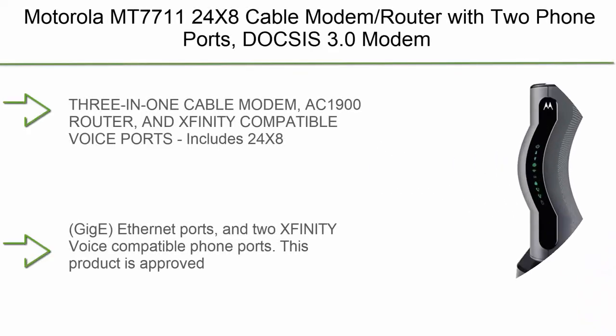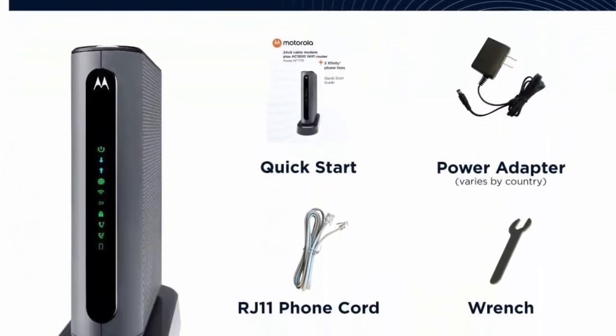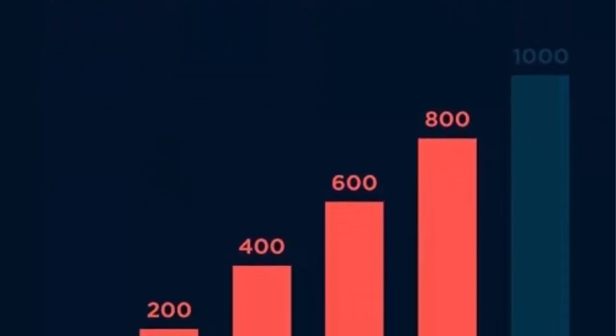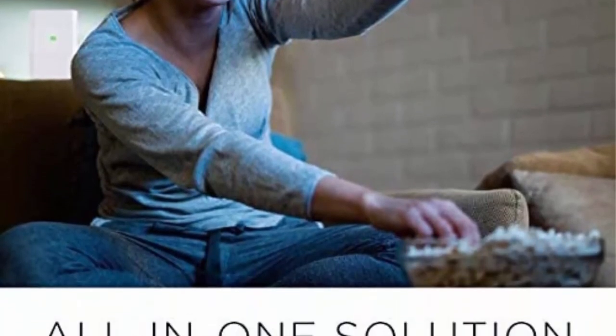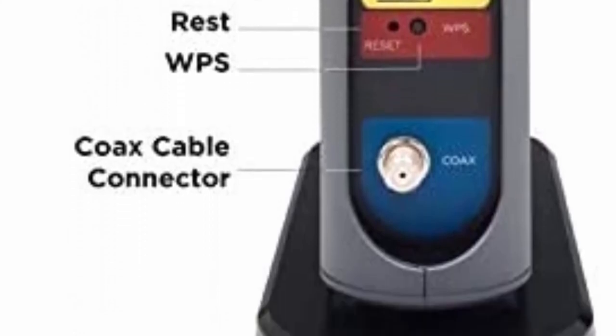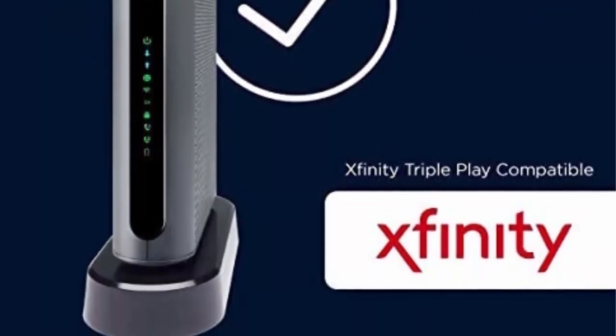Top 2: Motorola MT7-1700 Cable Modem/Router with 2 Phone Ports. DOCSIS 3.0 modem and AC1900 Dual Band Wi-Fi Gigabit Router for Comcast Xfinity Internet and Voice. 3-in-1 cable modem, AC1900 router, and Xfinity-compatible voice ports. Includes 24x8 DOCSIS 3.0 cable modem, dual band 2.4 GHz and 5 GHz Gigabit Router, 4 GigE Ethernet ports, and 2 Xfinity Voice-compatible phone ports. Approved by Comcast for Xfinity Internet and Voice at speeds up to 400 Mbps.